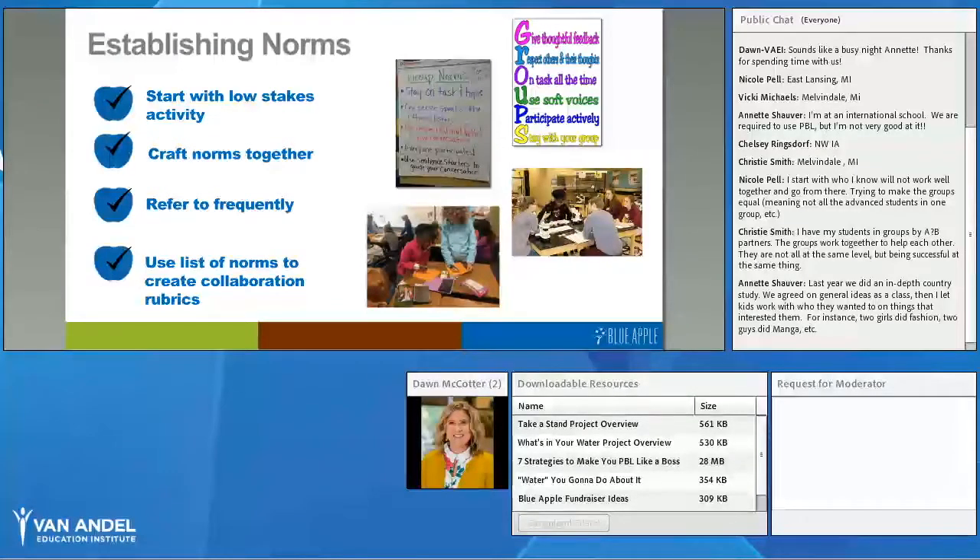Here's a suggested workflow: start with a low-stakes collaborative activity — something quick and easy, maybe an entry event that launches the project and gets students engaged. From that activity, have students identify the characteristics of effective collaboration and craft those norms together. Put those norms up in your classroom, refer to them frequently, and use that list to create collaboration rubrics. Emphasize that how students work together collaboratively is just as important as the content they need to learn.